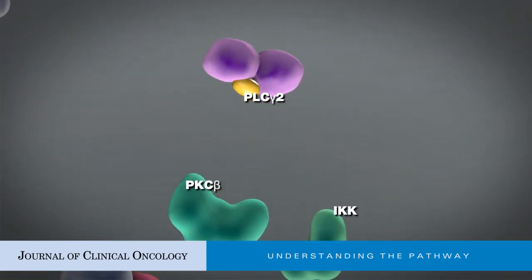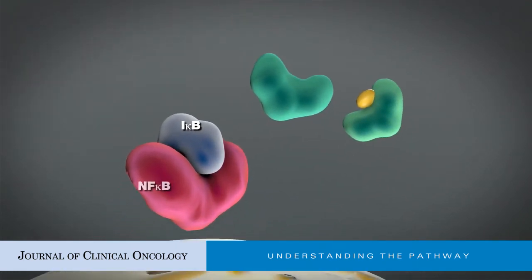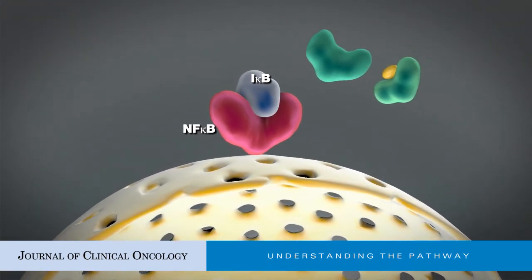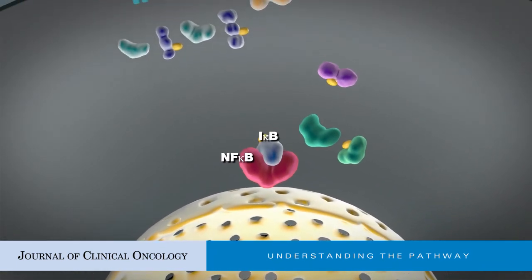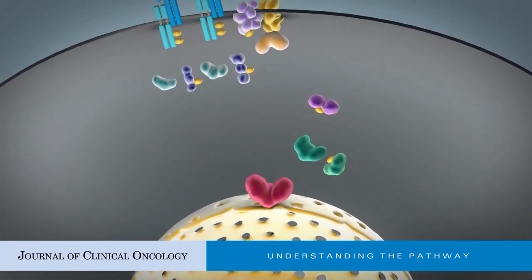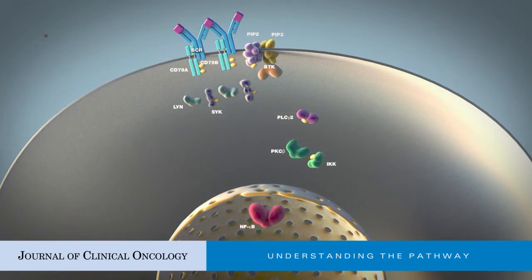Phospholipase C-gamma-2 in turn generates a set of second messengers to activate protein kinase C-beta, which then phosphorylates IKK. Phosphorylation of I-kappa-B by IKK results in the destruction of I-kappa-B, leading to the release of NF-kappa-B transcription factors that are then free to translocate into the nucleus, where they promote expression of genes regulating cell proliferation and survival.